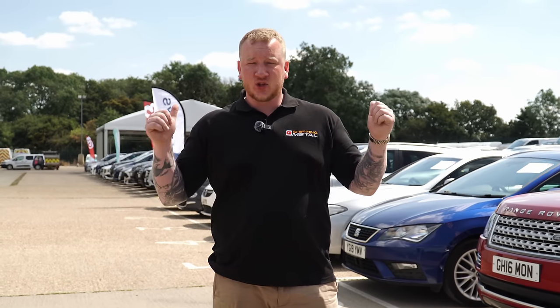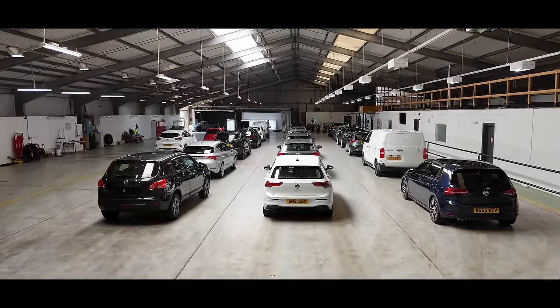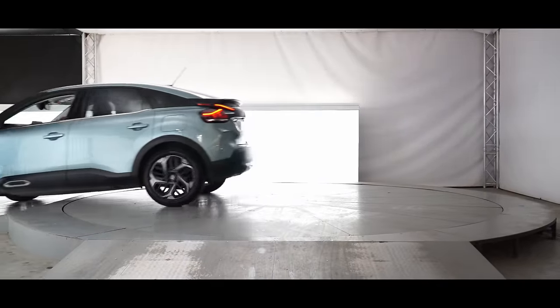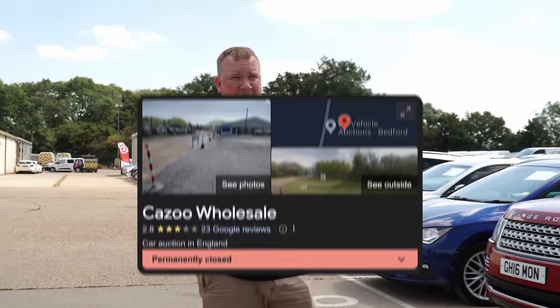Hello everyone, welcome back to the channel. Today you join me at Britain's newest car auction — it's G3 Bedford. We are at G3 Bedford, which is on the old site of Kazoo Wholesale. G3 bought this from them back in May. We actually did a video on that, so if you haven't seen it, Toby will put a link on screen.